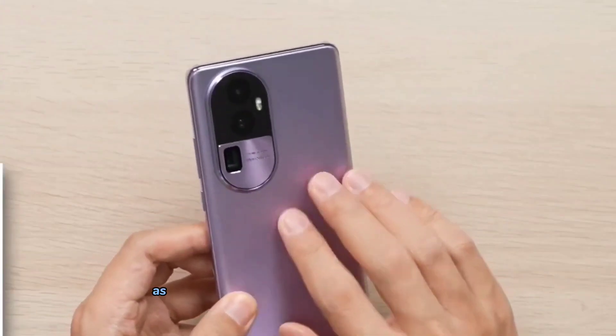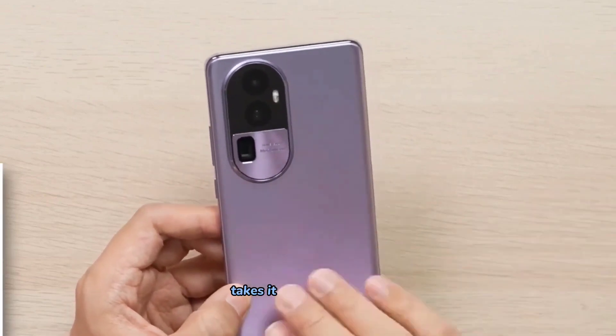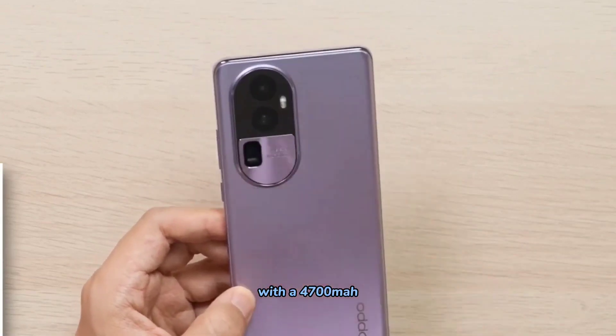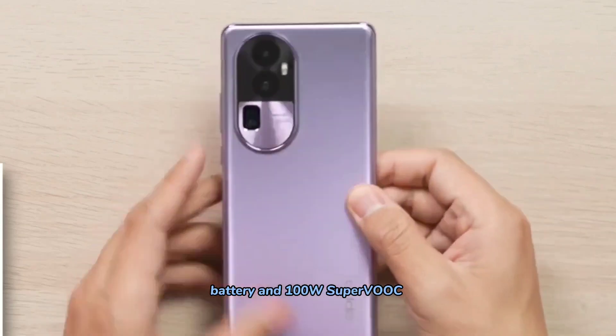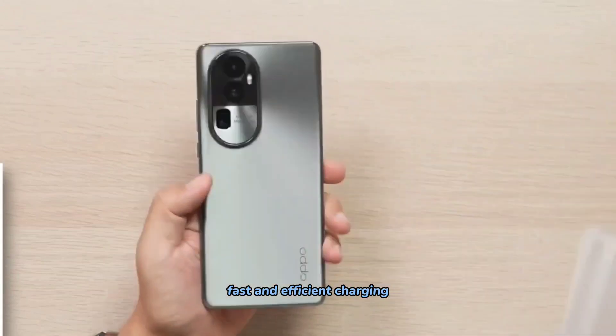It's impressive as it can fully charge the battery in just 27 minutes. The Oppo Reno 10 Pro Plus takes it up another notch with a 4700mAh battery and 100W SuperVOOC 2.0 charging — fast and efficient charging at its best.